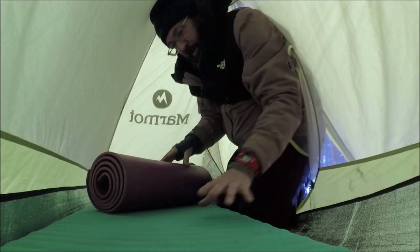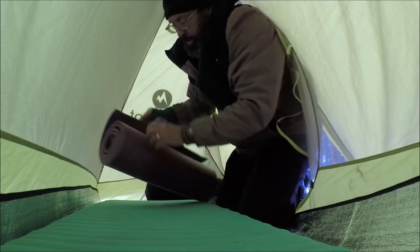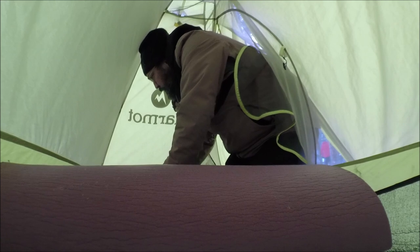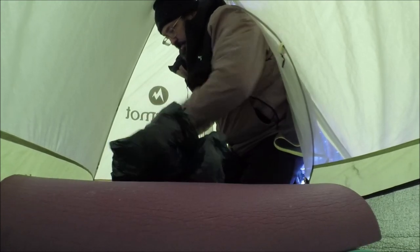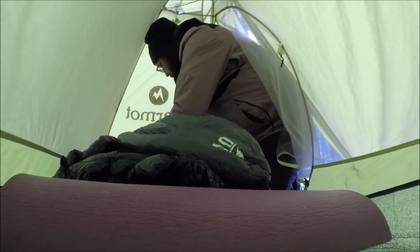Step one: lay out the mylar blanket underneath — it's a bit thicker than a standard emergency blanket. Then put down the Therm-a-Rest. After researching and thinking about it, it's smarter to put the closed cell foam on top of the mattress. Then the Outdoor Vitals minus 25°C / minus 15°F down sleeping bag goes on top of the closed cell foam.